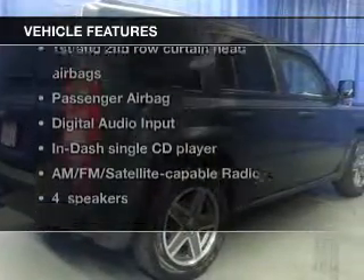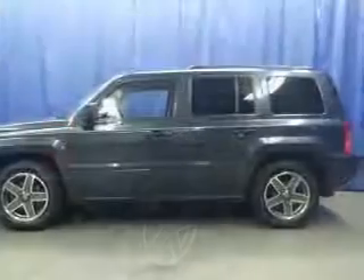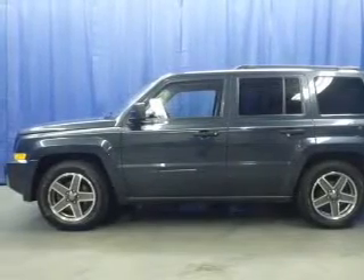Plus, enjoy these notable features that are included in this vehicle: an AM-FM stereo with a CD player, satellite radio, power steering, an adjustable tilt steering wheel, and air conditioning.